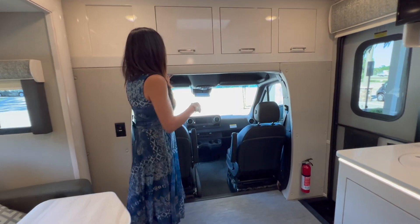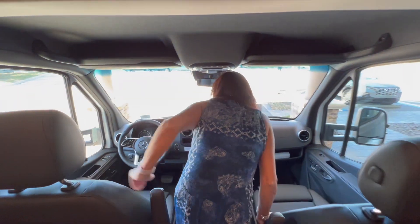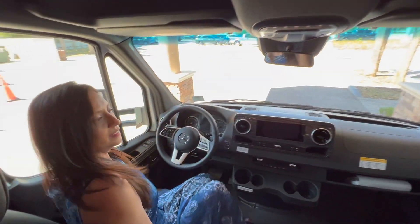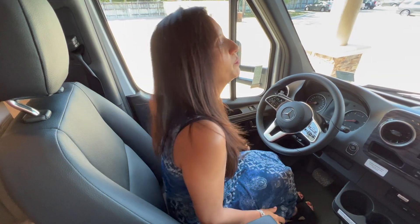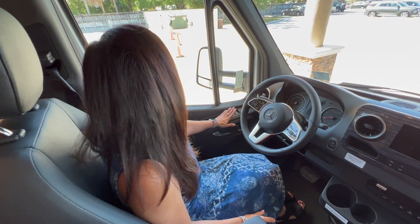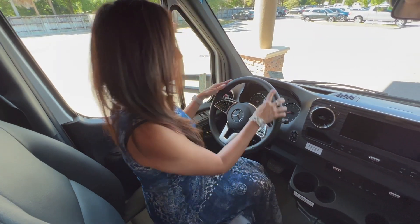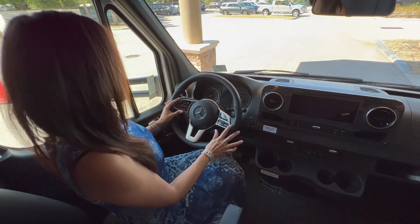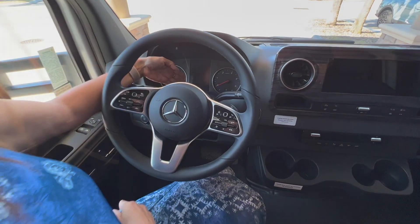Let's start with the cockpit area. I do have to watch my head getting into this front cab area. The seat is comfortable and has a nice adjustable armrest. They are power seats and heated seats with three-position memory settings, power folding mirrors, and a leather-wrapped steering wheel. Check out all these controls on the wheel — the controls on the left operate the information center in front of the driver.